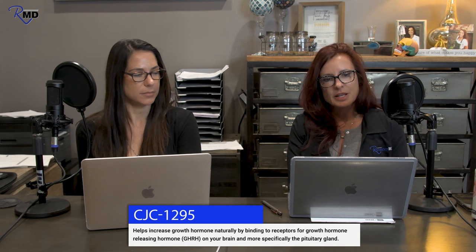We want to let you know who should be on it and who should consider it — the ideal patient, or at least what we consider the ideal patient in our population. CJC 1295 is a growth hormone releasing hormone peptide. Growth hormone has 44 amino acids. CJC 1295 is a shortened synthetic version of 29 amino acids, made to exactly simulate those 29 amino acid chains of growth hormone releasing hormone.